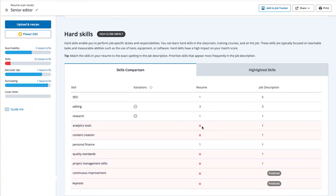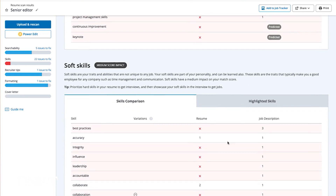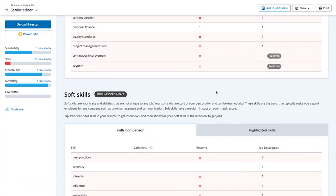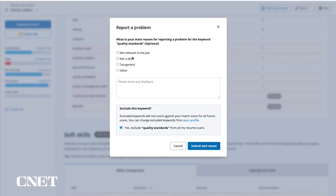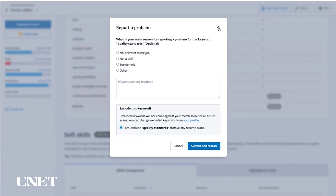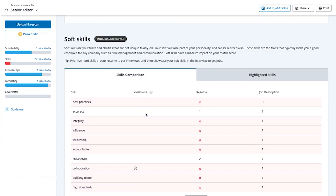For example, analytics tools, content creation, quality standards, project management skills, and continuous improvement appeared in the job description but not in my resume. Scrolling down to soft skills shows the same idea — what appears as keywords in the job description that doesn't appear in my resume. The cool thing about JobScan is that if you don't think something is really a keyword, you can click on it and report that it's not relevant — it's not a skill or it's too generic — and it will eliminate that keyword so you can rescan and get different results.